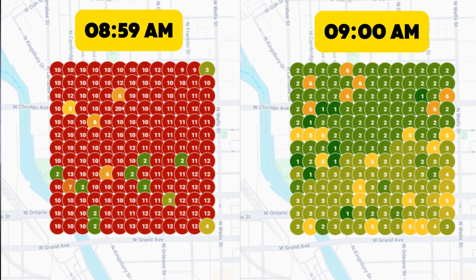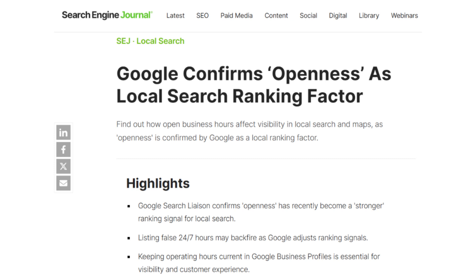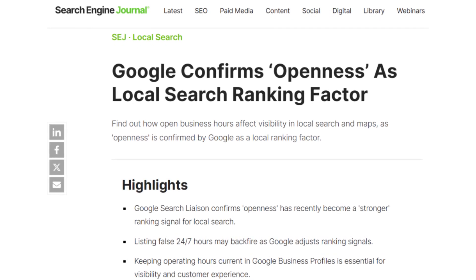The second scan ran right after the business switched to open. That tiny change made a huge difference in visibility. Unfortunately, Google actually uses your business hours as a ranking factor when deciding which listings show up on Google Maps. And this isn't just about rankings — it's about leads. If you're not visible, you're not getting clicked.